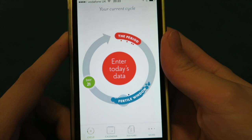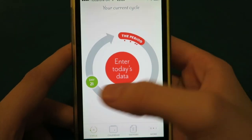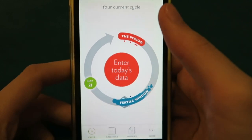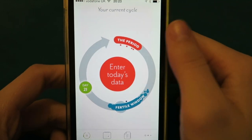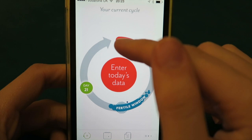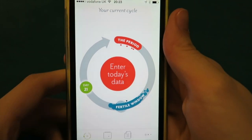So when you first tap on the app, this is what you will get. It shows your cycle and it will work out the average length of your cycle from all your previous periods entered, but when you first start with this app it will automatically go for 28 days. You can see the first day of your period is the first day of your cycle, and it shows your fertile window and also shows that I'm on day 21.